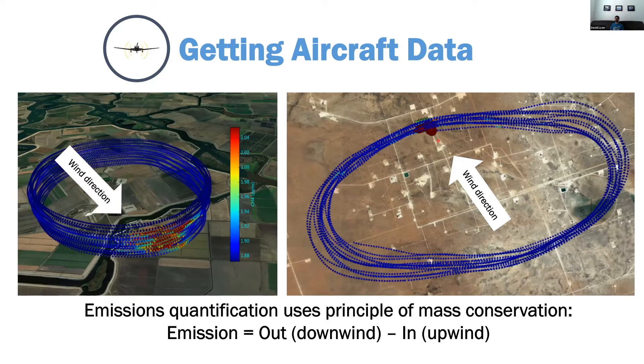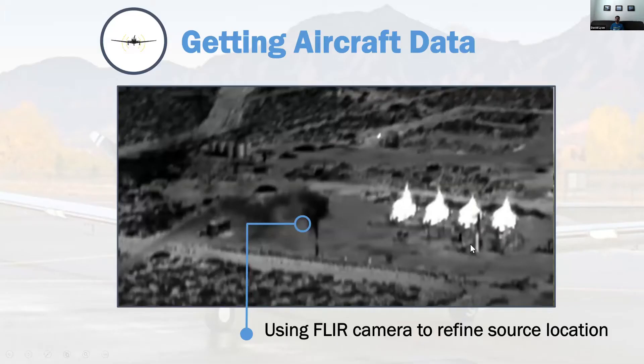Detection-limit-wise it's highly variable depending on meteorological conditions and how close sources are. Occasionally they get down to about five kilograms per hour, but other times the detection limit seems to be over 100 to 500 kilograms per hour. They do have a FLIR camera they use from the Mooney — McKenzie basically sticks the camera out the window of the plane going 200 miles per hour. It doesn't work often, but when they see really big emissions like an unlit flare, they can capture it — a pretty neat way of quickly identifying large sources.